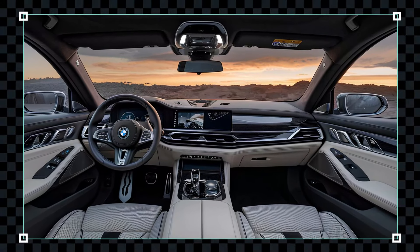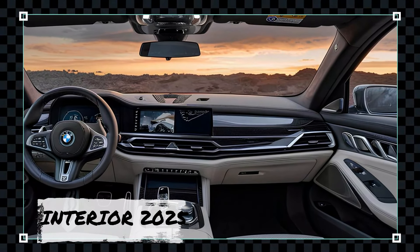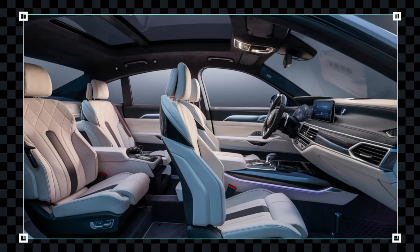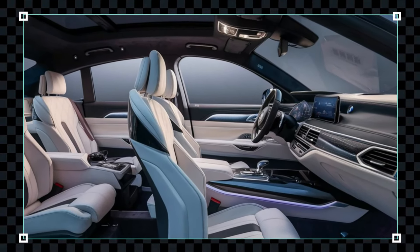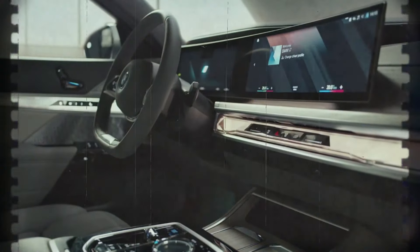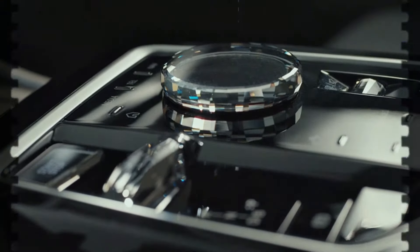Stepping inside, the interior of the 2025 7 Series is a sanctuary of luxury and technology. The cabin is adorned with the finest materials, including premium leather, wood trims, and brushed metal accents. The seats are designed for ultimate comfort, offering multiple adjustments, heating, cooling, and massage functions.